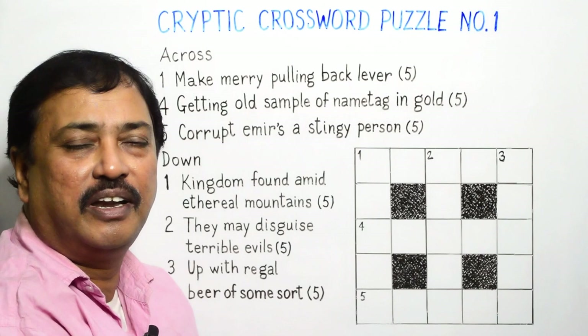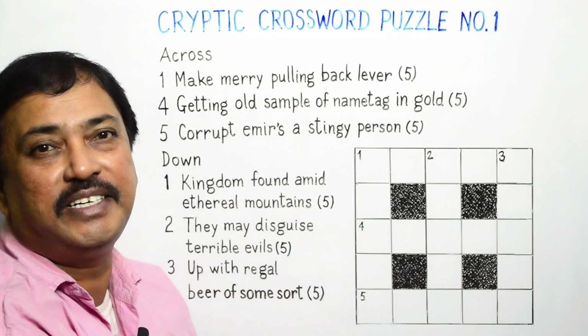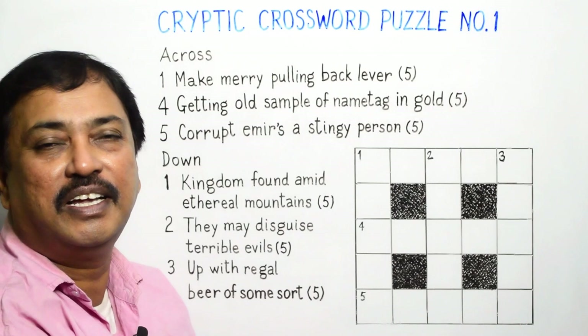Let us now recall that in our first episode, we dealt with anagrams which helped us to get our answer. In the second episode, we extracted words hidden inside two or more words. In our third episode, we did the reversals of words and obtained answers. Here in this episode, it will be a combination of all three.